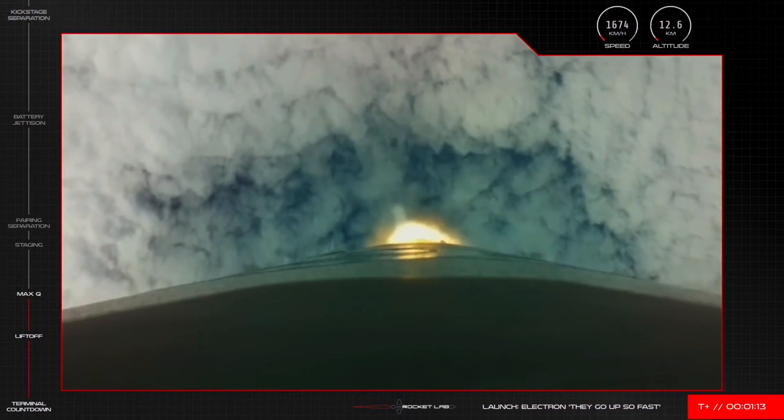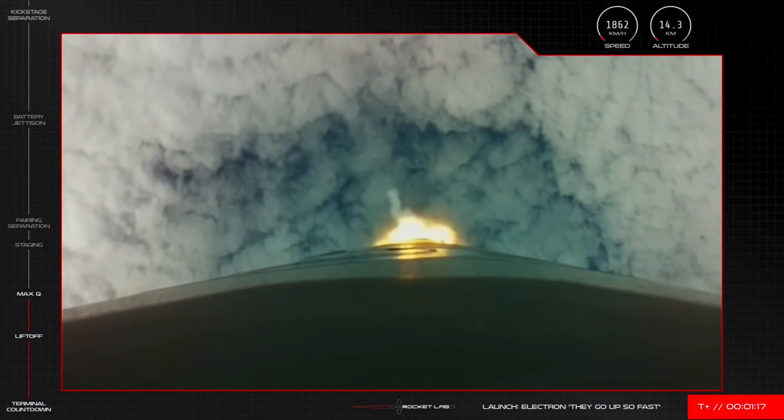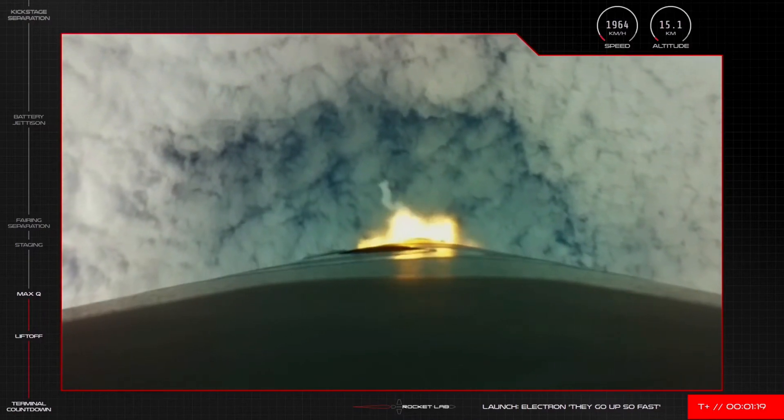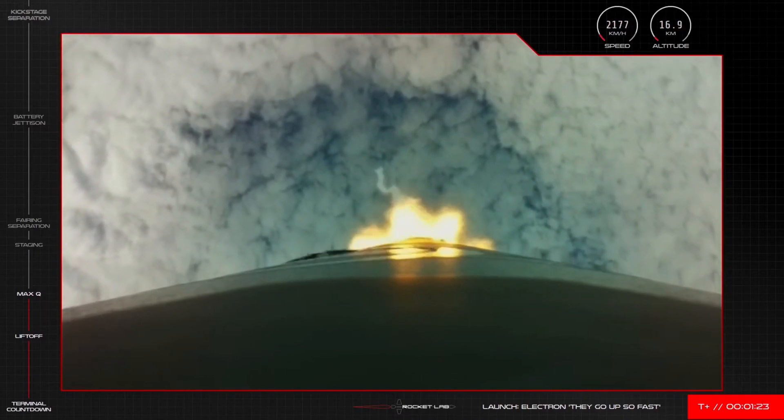We could pass maximum dynamic pressure. And there's the call that we've successfully cleared max Q. All is looking good with our trajectory and Electron is performing nominal.